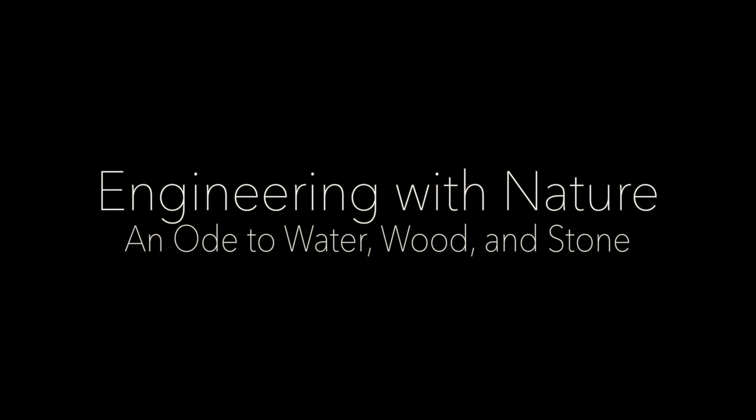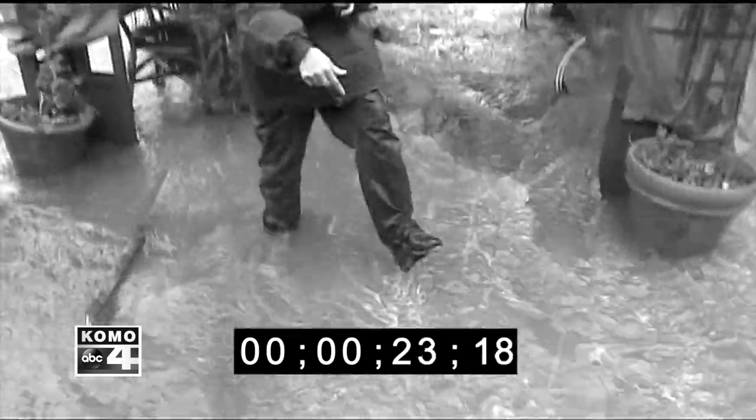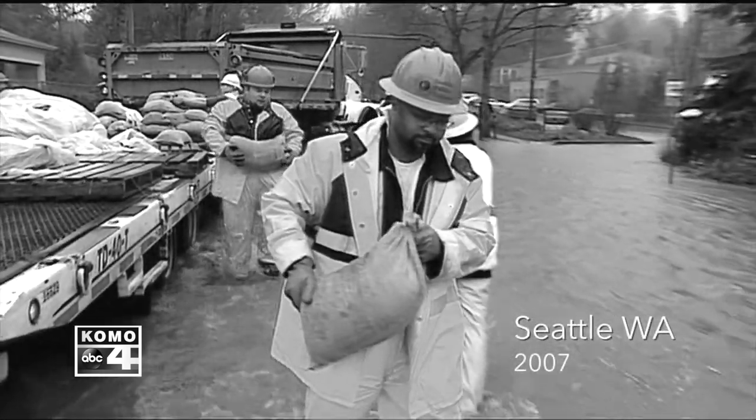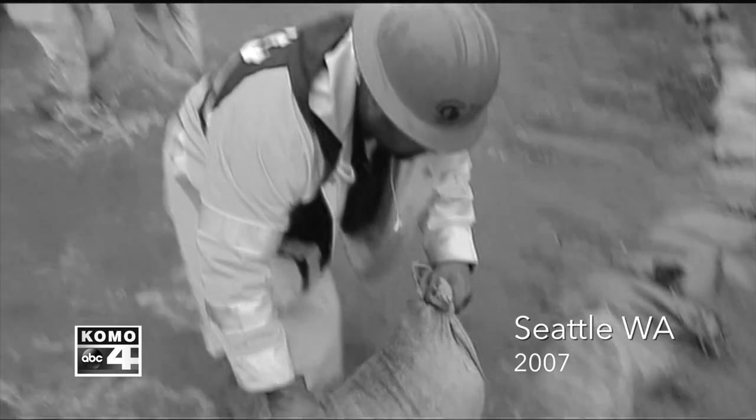Just water everywhere — the whole house is completely filled with water and we can't save anything because of the electricity; we don't want to get electrocuted. This shows you just how quickly the water is rushing through his backyard. Take a look down at my feet — it isn't even easy to stand out here. Somewhere his backyard drops off. This creek is usually about four feet deep; now it's roughly six feet deep.